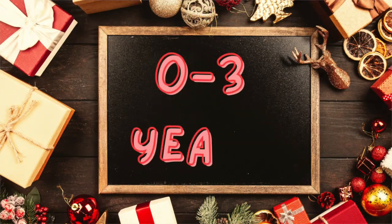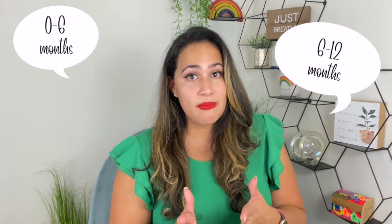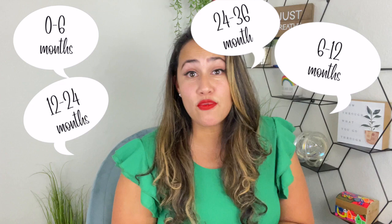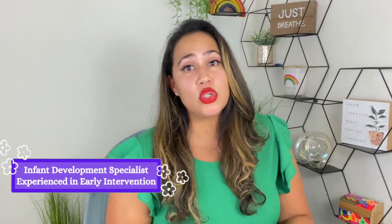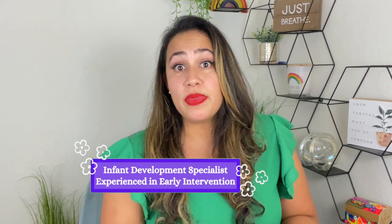Hi everyone and welcome to Mighty Kiddos. In today's video I'm so excited to be sharing the holiday gift guide. The age groups covered are 0 to 6 months, 6 to 12 months, 12 to 24 months, and 24 to 36 months. Please look at the timestamp below in the description and go to the age group you're most interested in. Now let's get right to it.